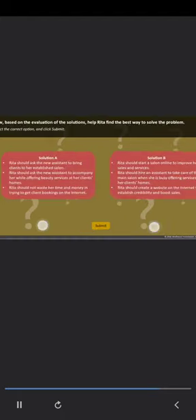Now, based on the evaluation of the solutions, help Rita find the best way to solve the problem. Select the correct option and click Submit. Solution A: Rita should ask the new assistant to bring clients to her established salon; ask the assistant to accompany her while offering services at clients' homes; and not waste time and money on internet bookings. Solution B: Rita should start a salon online to improve her sales and services; hire an assistant to take care of the main salon when she is busy; and create a website to establish credibility and boost sales.